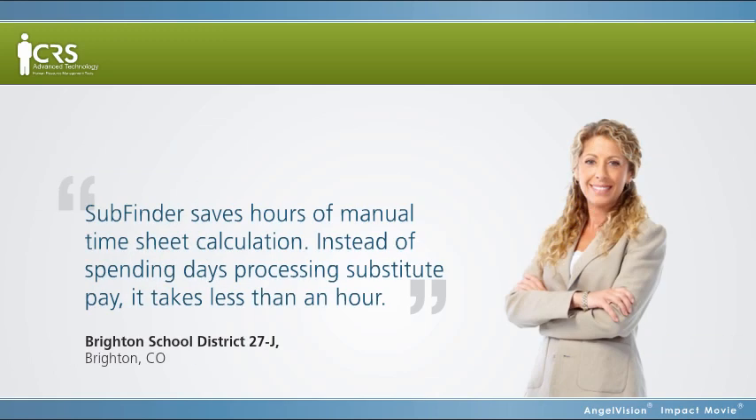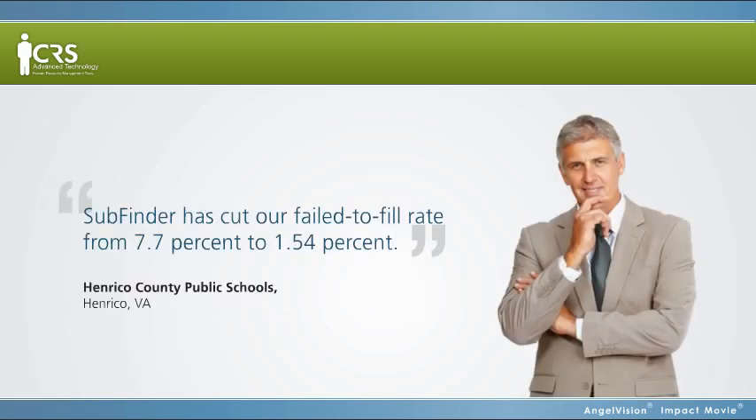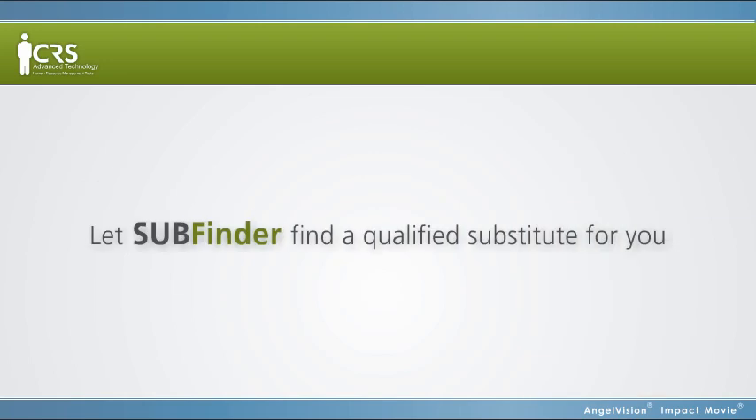Take it from them. Subfinder saves hours of manual timesheet calculation — instead of spending days processing substitute pay, it takes less than an hour. Subfinder has cut our fail-to-fill rate from 7.7% to 1.54%. Why experience the headaches of finding a replacement when instead you can let Subfinder find a qualified substitute for you?